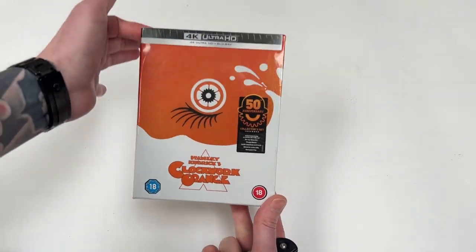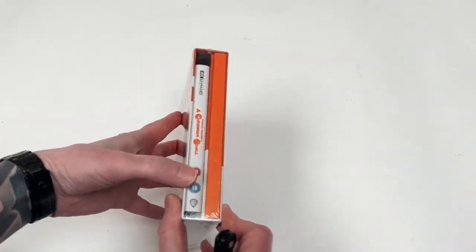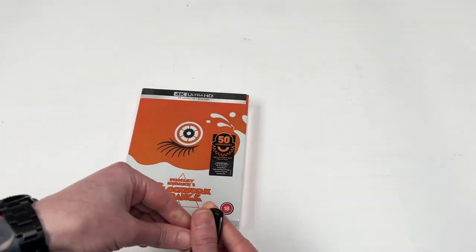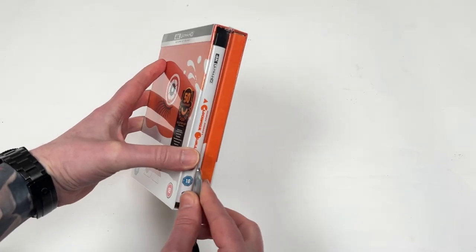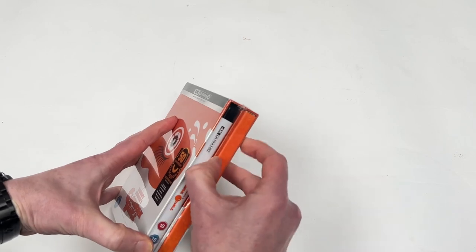This is the 50th Anniversary Collector's Set of A Clockwork Orange, Stanley Kubrick's absolute masterpiece. Not the Xavi exclusive, which I think came with a steelbook. Just the standard one, but let's take a little look inside — one that I've been wanting to track down for a little while, slowly upgrading my Kubrick movies to 4K now that I'm 4K enabled.